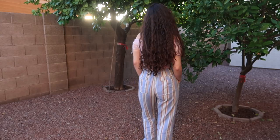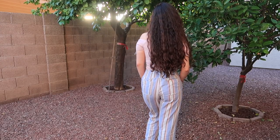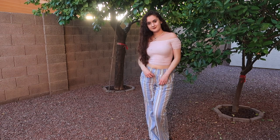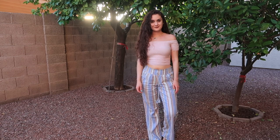Outfit number two — it's nothing but flowy pants, literally. I live in these; they're so freaking comfy. These pants are from TJ Maxx, and the shirt is also from TJ Maxx. It's a really stretchy light pink shirt and it looks so cute together. I just love this outfit — so comfy.